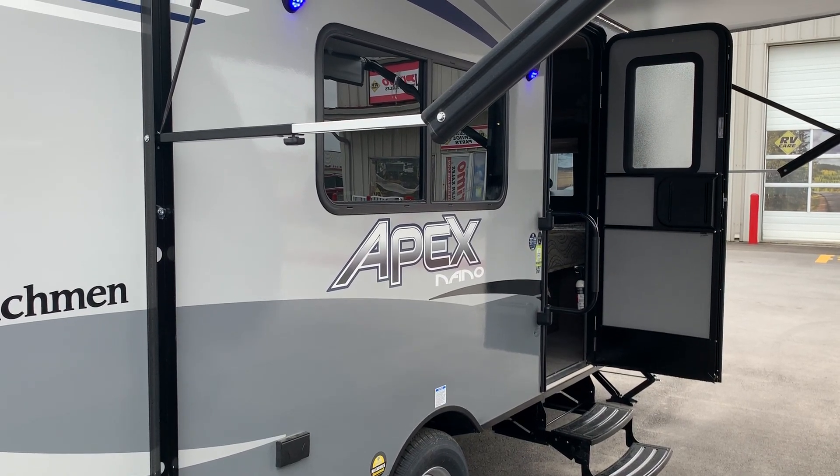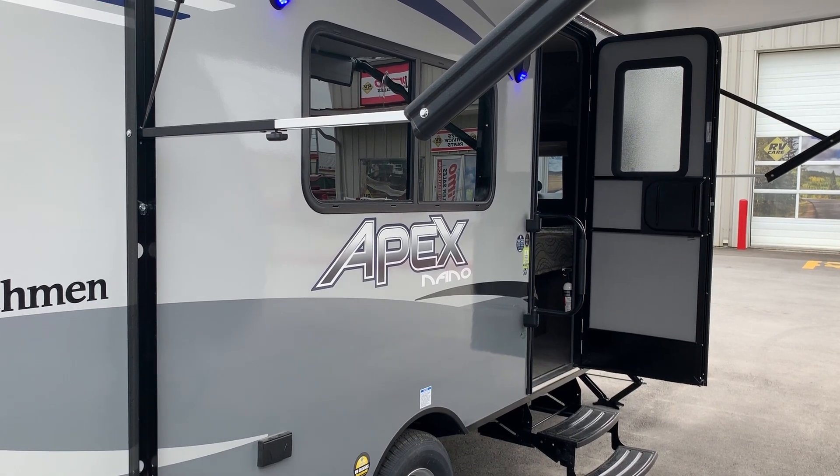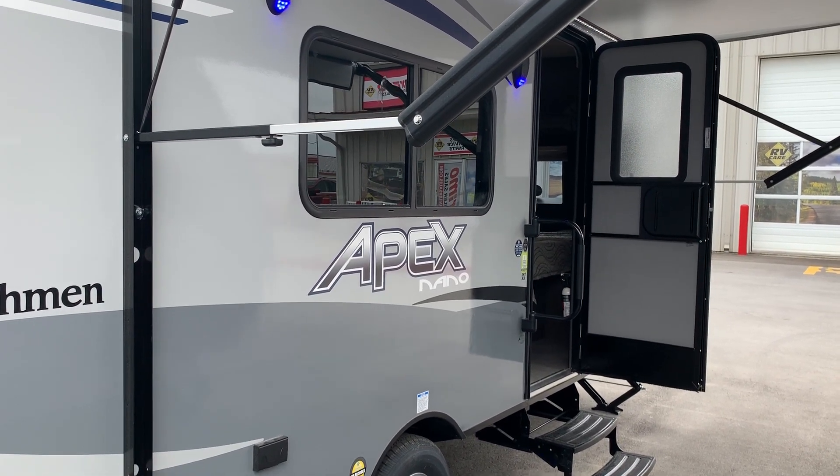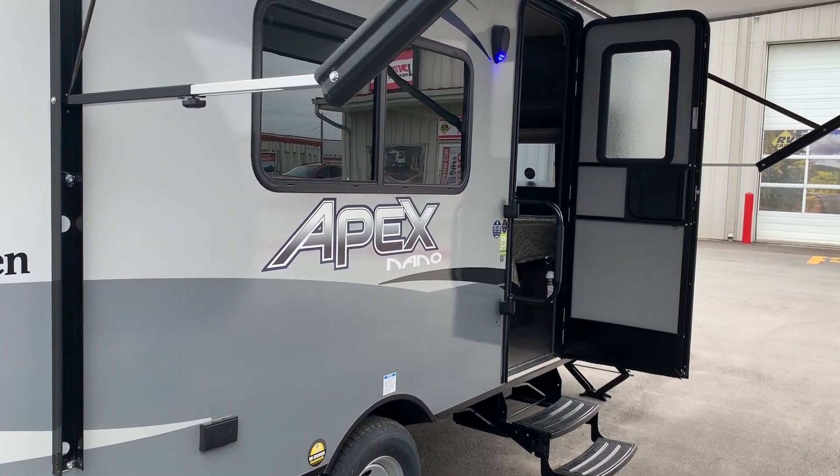All right folks, welcome to Premo Trailer Sales here in Ottawa. My name is David. We're going to take you through this brand new 2020 Apex Nano 187 RB that we have here on the lot — it just showed up.